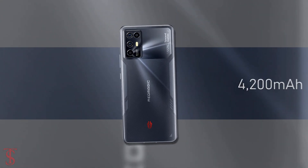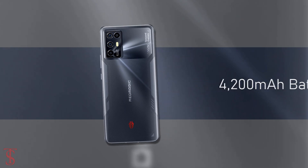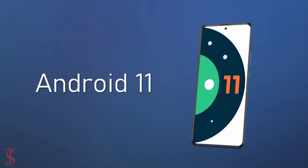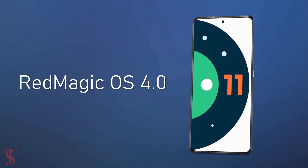The device comes backed by a large 4200mAh battery with 55W fast charging support and it runs on Android 11 based on Red Magic OS 4.0 skin on top.